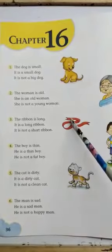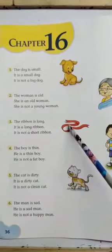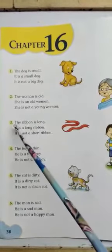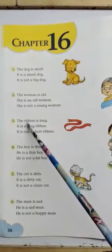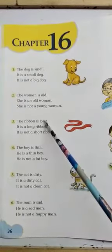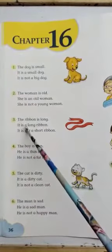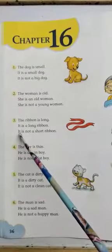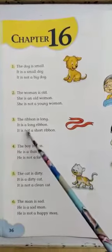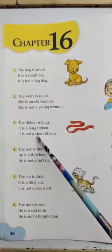Now, what is this? This is a ribbon. Is the ribbon long or short? The ribbon is long. Here, ribbon is a noun and long is an adjective. Or we can say it is a long ribbon. In another way, we can say it is not a short ribbon. Here, short is an adjective.